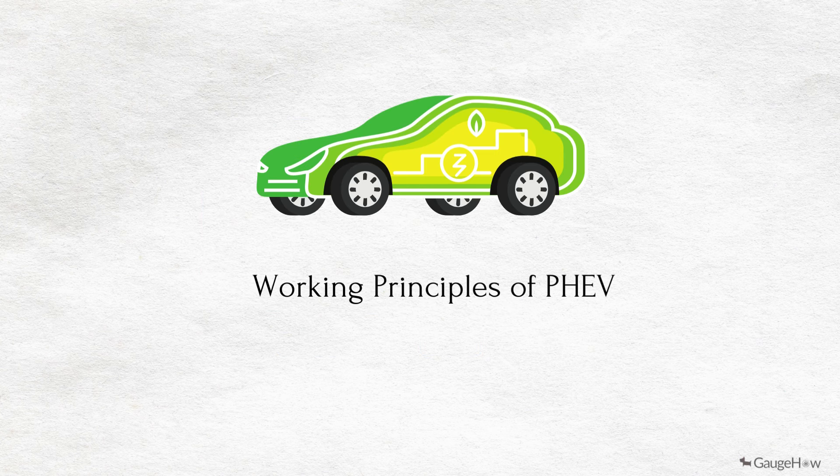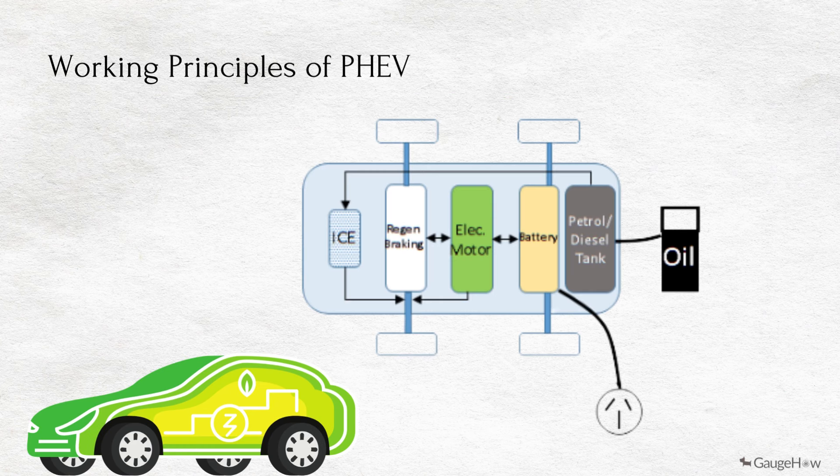Working principle of PHEV. PHEVs typically start up in an all-electric mode and operate on electricity until their battery pack is depleted. Some models shift to hybrid mode when they reach highway cruising speed, generally above 60 or 70 miles per hour. Once the battery is empty, the engine takes over and the vehicle operates as a conventional non-plug-in hybrid. In addition to plugging into an outside electric power source, PHEV batteries can be charged by an internal combustion engine or regenerative braking.